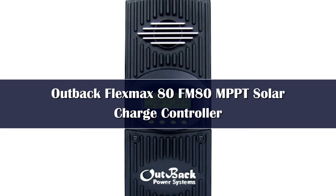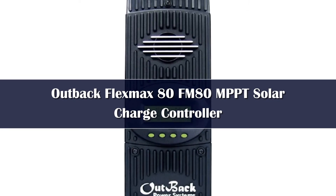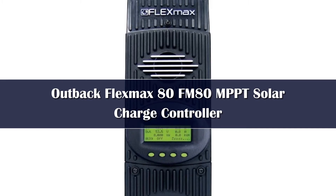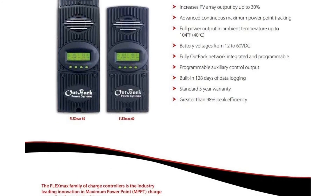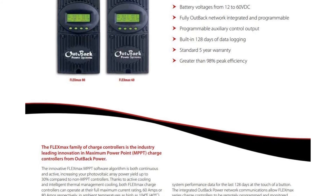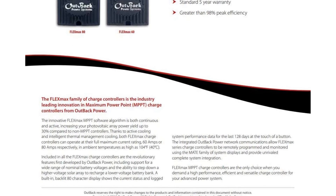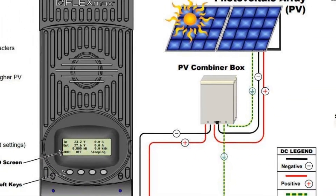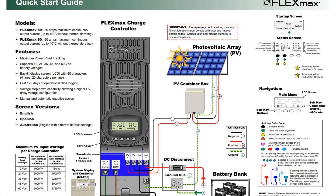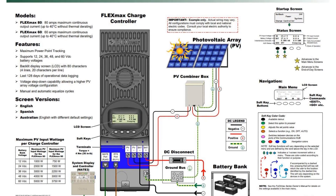Number 1. Outback FlexMax FM80 is one of the best solar controllers on the market as it supports a wide variety of system designs and battery types. With a huge max input voltage capacity, the Outback controller is perfect for off-grid systems that people install on roofs or rural areas. One of the key selling points for this device is its capacity for streamlined management and programming. The manufacturer also allows for more advanced configurations when connected to the Mate system display and controller, or a branded inverter and a hub communications manager.